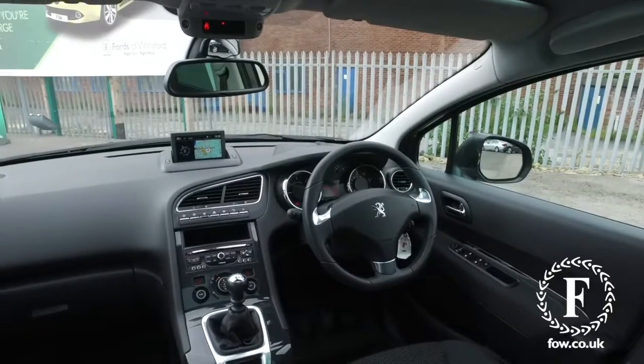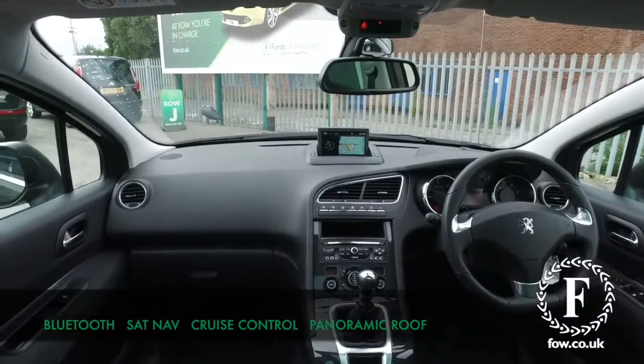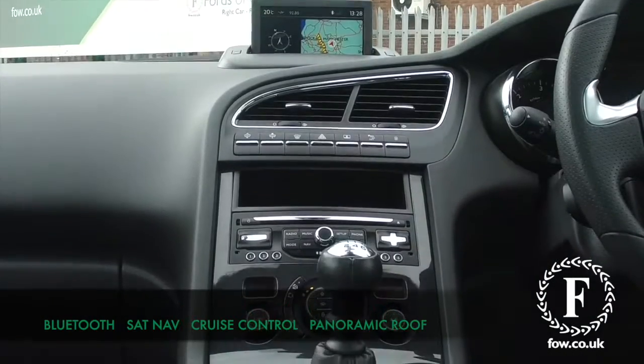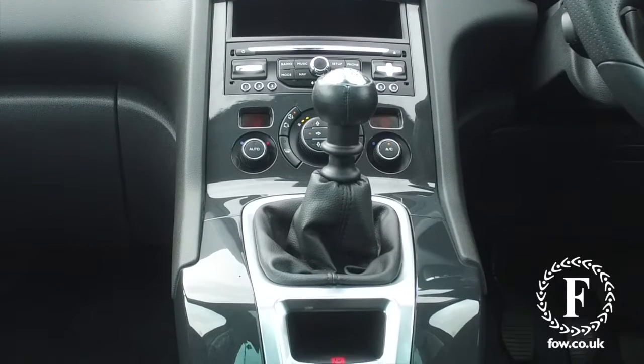Now you will find this car has a nice set of 18-inch alloys, and we have a lovely cloth interior, front and rear parking sensors, Bluetooth and satellite navigation.